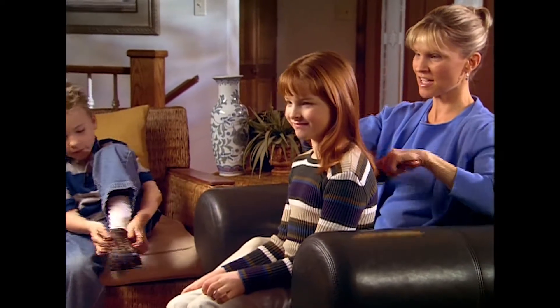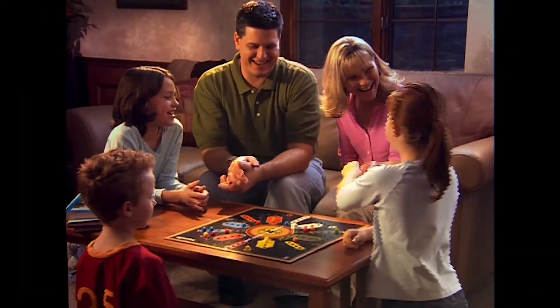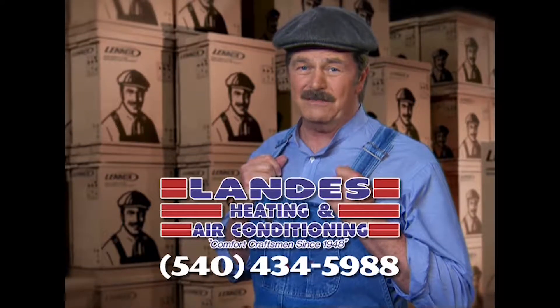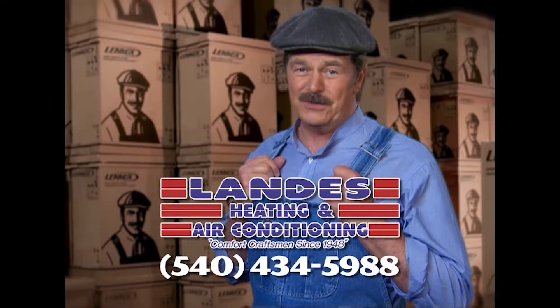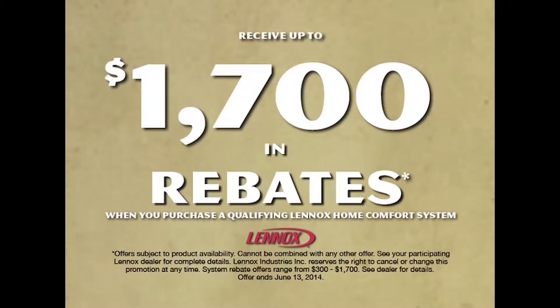We all want to give our kids the best of everything — the best nutrition, the best education, and the best place to grow up. Even the air they breathe. Lenox strives to provide the best air quality for your family's home, free of indoor air pollutants. At Landis Heating and Air Conditioning, they can install a Lenox customized comfort system in your home. Let Landis sweat the details so you can relax in comfort. Call my friends at Landis Heating and Air Conditioning today. Get up to $1,700 in rebates.